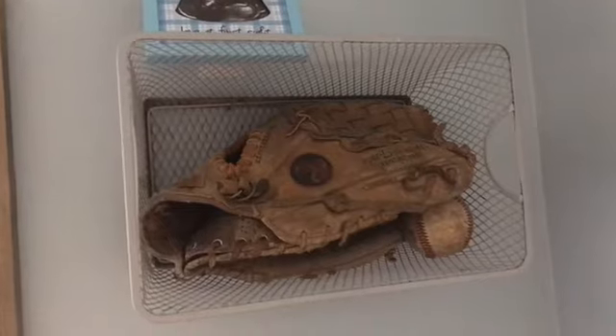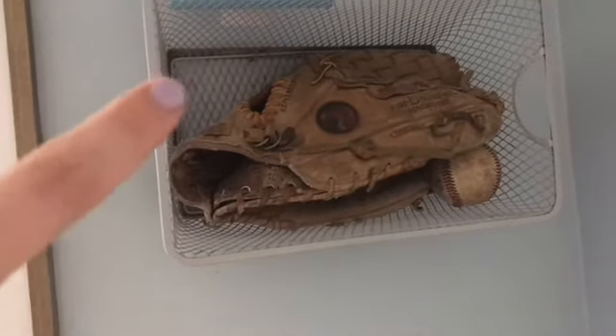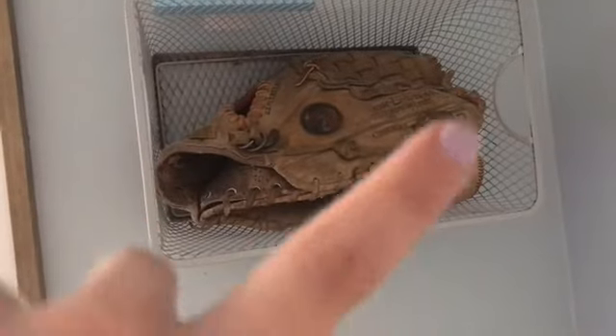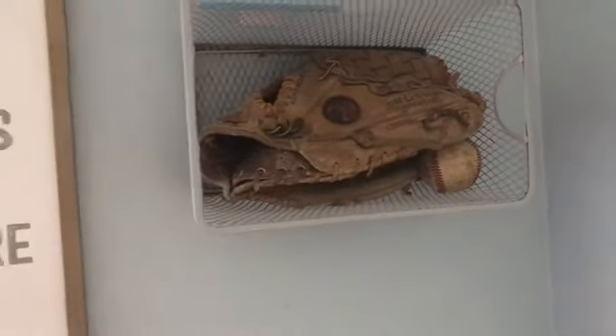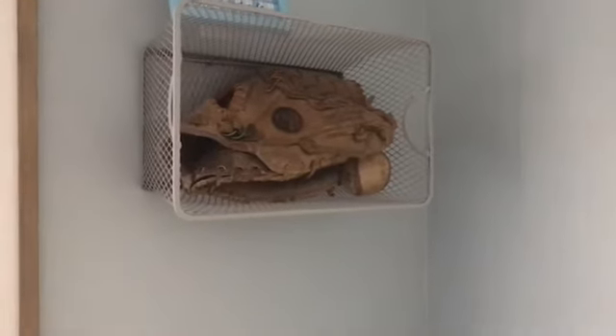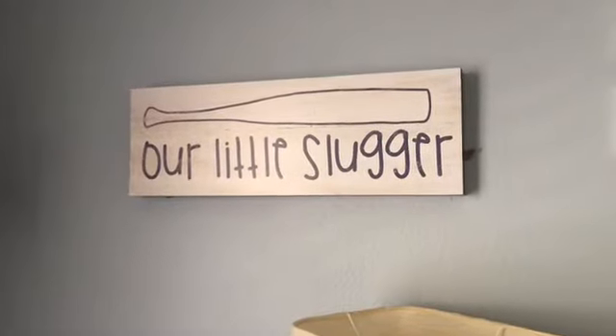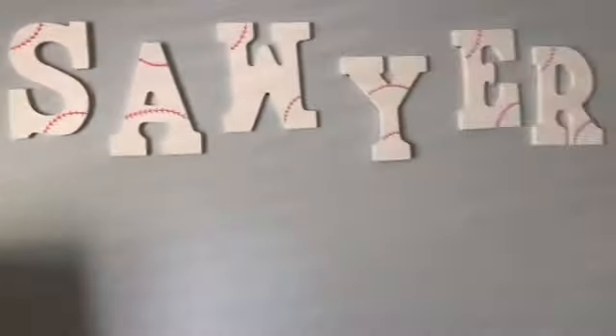I have a little basket that I just nailed to the wall, and this is my dad's baseball mitt and baseball glove from when he played baseball as a kid. So that's just a sentimental piece that I decided to display in here. And then we have a little sign that says 'Our Slugger' - also a Hobby Lobby item. And then we have Sawyer's side of the room.